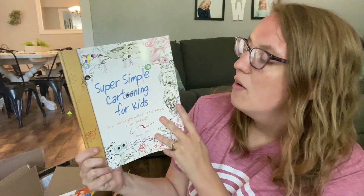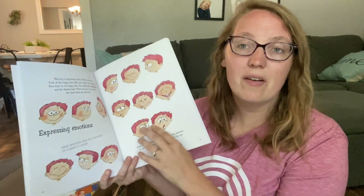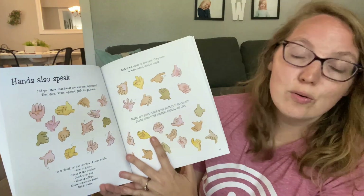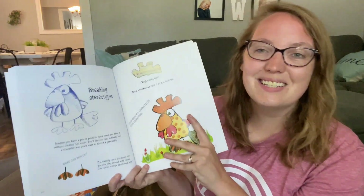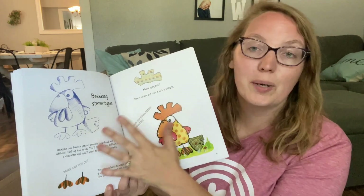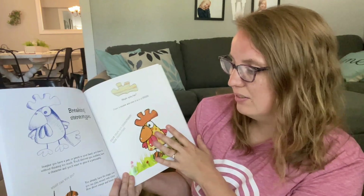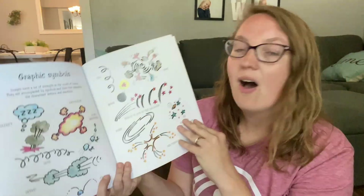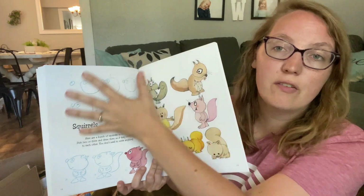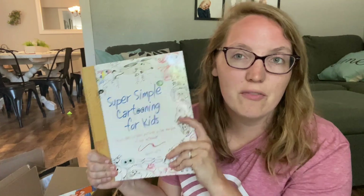This is another one we grabbed for my kiddos — Super Simple Cartooning for Kids. It talks about how to make sure cartoons express emotion, how different hand motions can signify different things, and teaches kids how to incorporate different items on different animals while breaking stereotypes. Like here, they made a chicken with spiky hair. It also covers how different symbols mean different things within comic books — there's a mixture of drawing instruction on how to make certain characters as well as character concepts that I know my kids will have fun with.